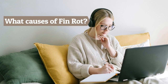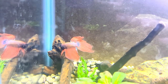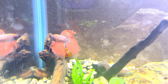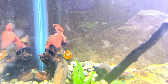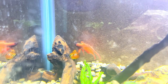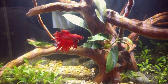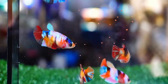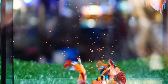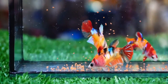What causes fin rot? The most common cause of fin rot in bettas is poor water quality. Poor water quality is going to make your aquarium a breeding ground for bacteria, parasites, and fungal infections. On top of this, poor water quality will also stress your betta, and over time this will weaken their immune system, making them more susceptible to fin rot. Fin rot can also occur due to overfeeding or underfeeding. Inconsistent feeding can stress your betta fish out, causing their immune system to weaken and increasing the possibility of fin rot.